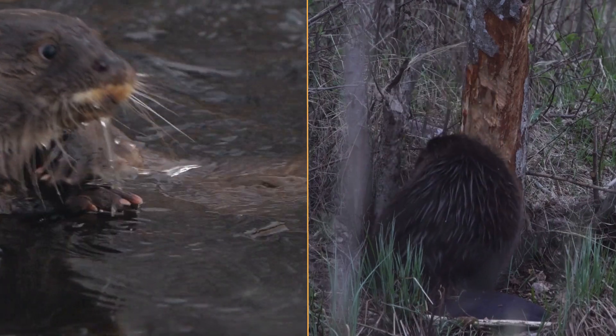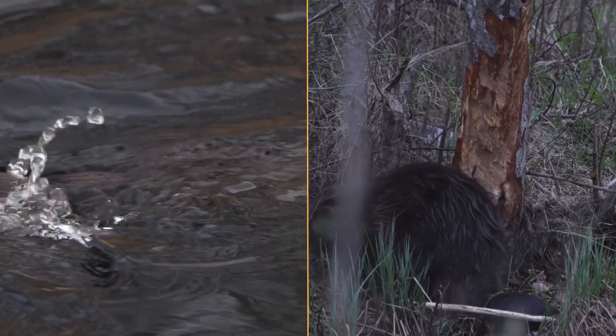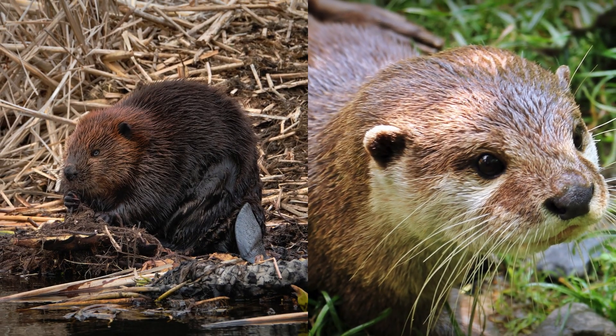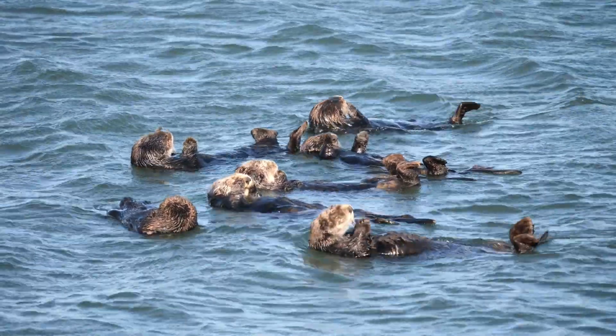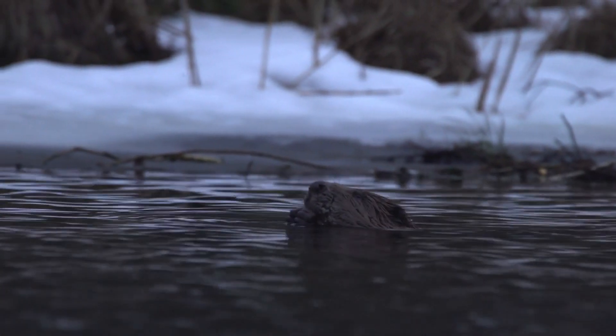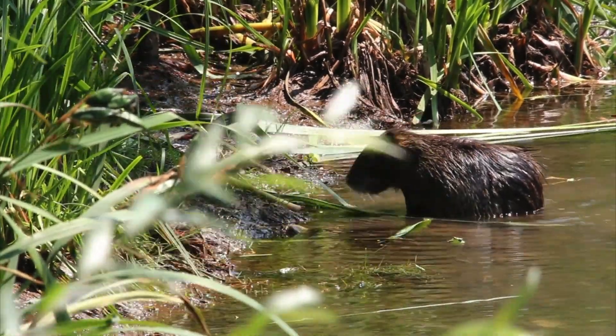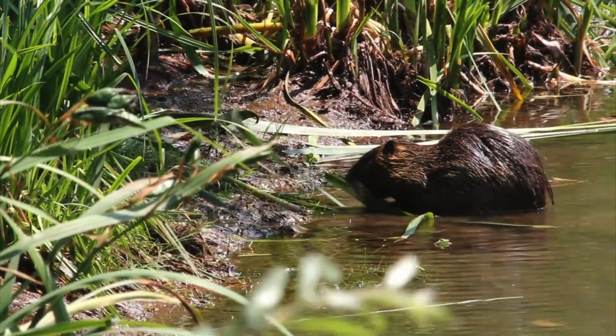Otters and beavers are two of nature's most fascinating water-loving animals, but they're often confused for one another. While they share some similarities, they're very different creatures. In this video, we'll explore their key differences, from appearance to behavior and their roles in the ecosystem. By the end, you'll be able to tell an otter from a beaver with ease.